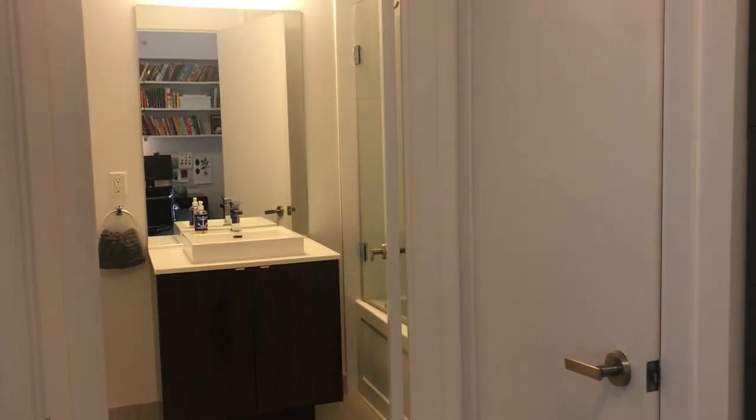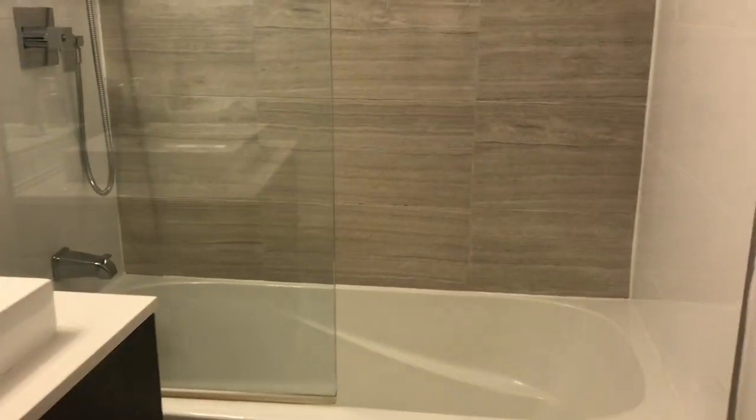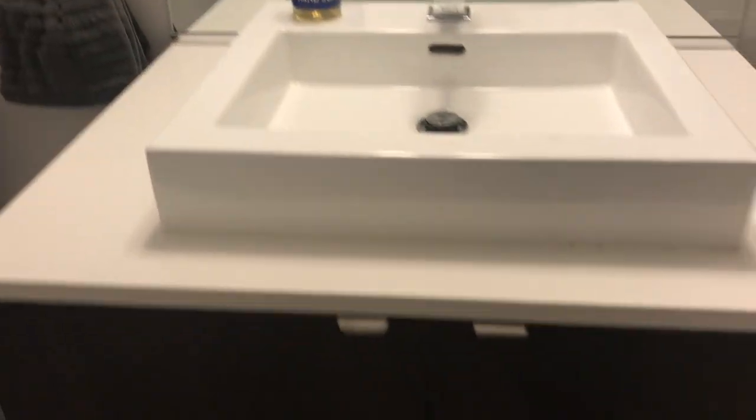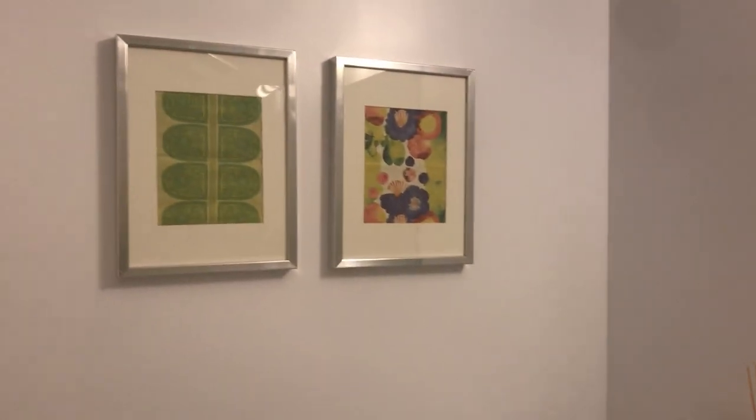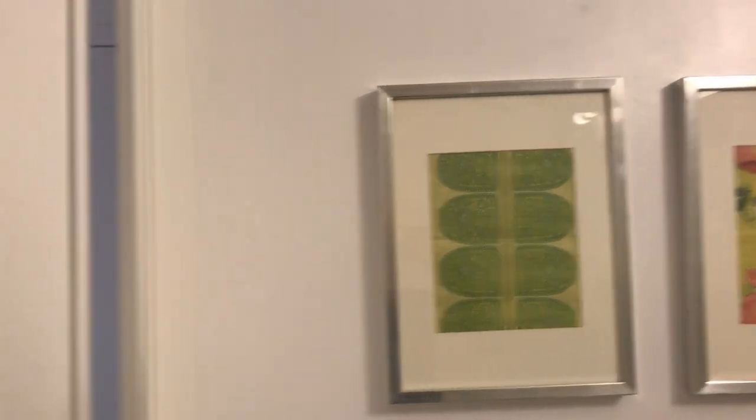Here is the four-piece bathroom. It's got a deep soaker tub and plenty of room for storage as well. You'll see on the other wall — that's the deep soaker tub with the shower. We have a nice vanity, sort of modern and classic at the same time, and lots of room for extra storage. The current owner has put a little storage cabinet there.